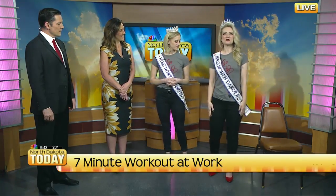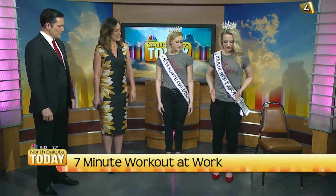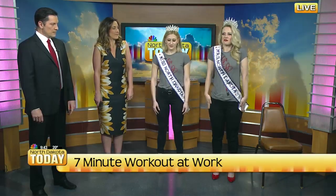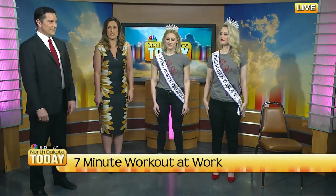An easy one to start with is just a shoulder roll. You're going to stand with your feet hip width apart, keep your core nice and tight, and just roll those shoulders up and back. That actually feels really good, doesn't it? We sit hunched over the desk so much of the day, so it's good just to do that. This increases your shoulder strength and kind of releases tension from the back and the neck.